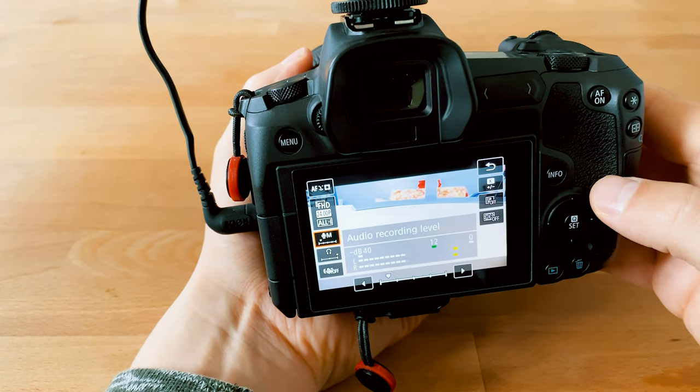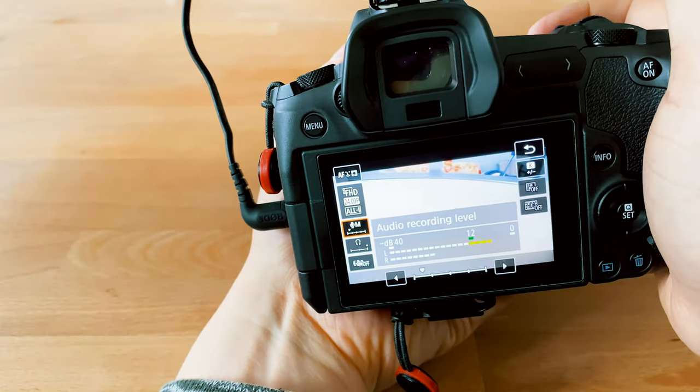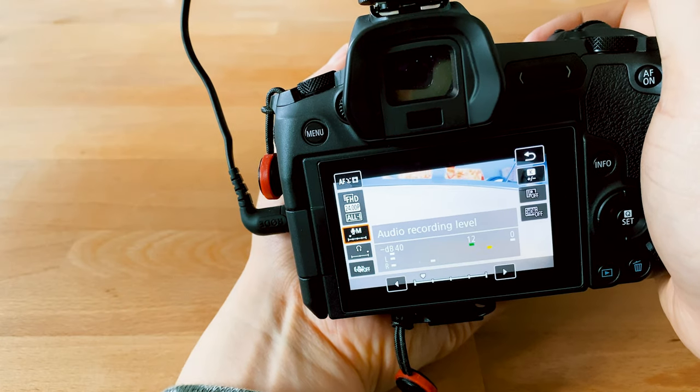In addition to the minus 20 dB pad, the Rode also features a safety channel feature, which essentially splits the left and right channels — one has normal volume and one has the volume reduced by 20 dB. If you're also using the minus 20 dB pad, the normal channel gets reduced to minus 20 dB and you have the safety track at minus 40 dB.